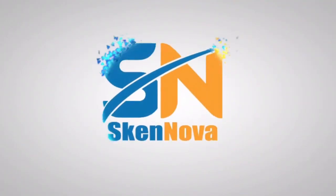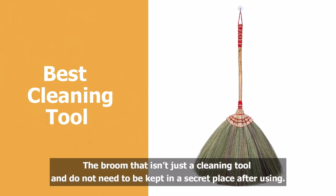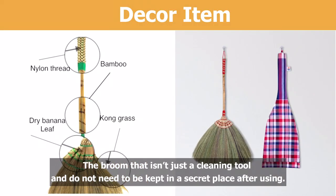Welcome to Skin Nova — Simply the Best Broom, Handmade. The broom that isn't just a cleaning tool and does not need to be kept in a secret place after using.